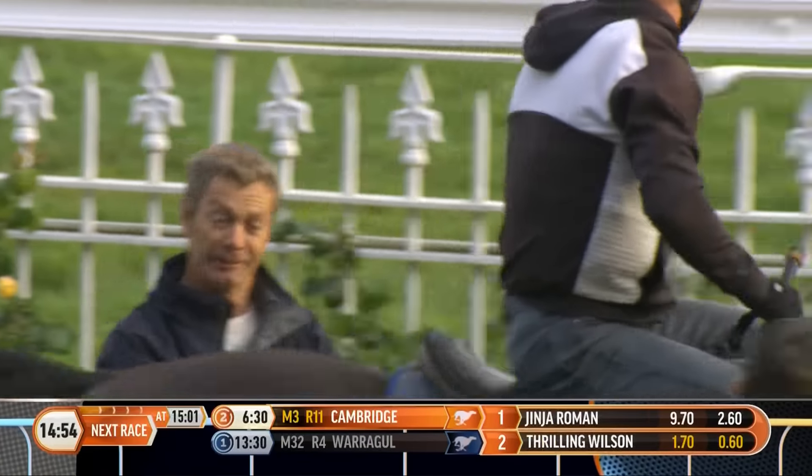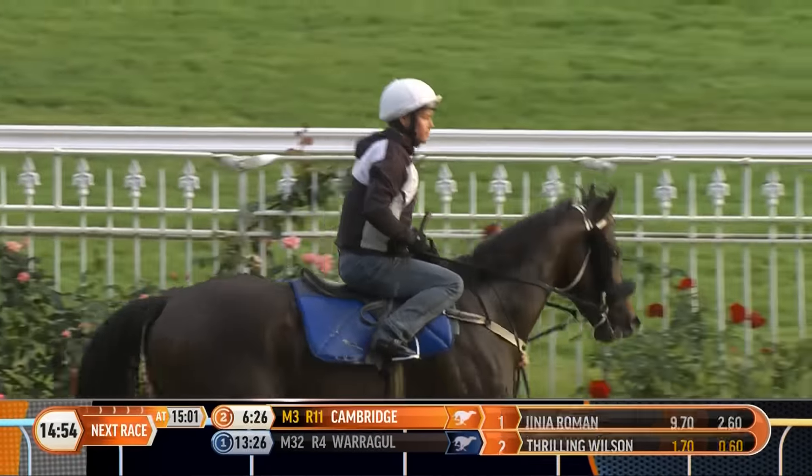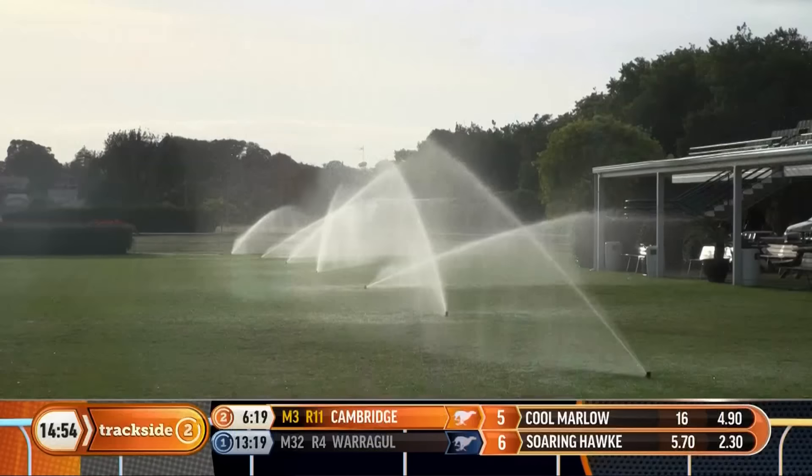He's a big leggy horse — he wouldn't want to get held up too much. I think a good clear run is the secret for him, and if he gets that I think he'll be doing his best work over the last sort of 200 meters or so.